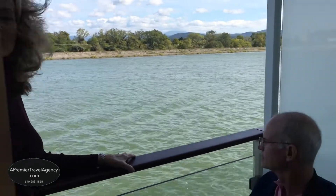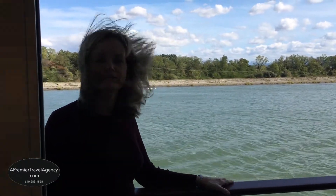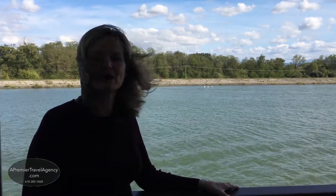When you're ready to book your next river cruise on Viking River or any cruise line, please call the experts at A Premier Travel. We have the experience and the knowledge. Thank you — au revoir!